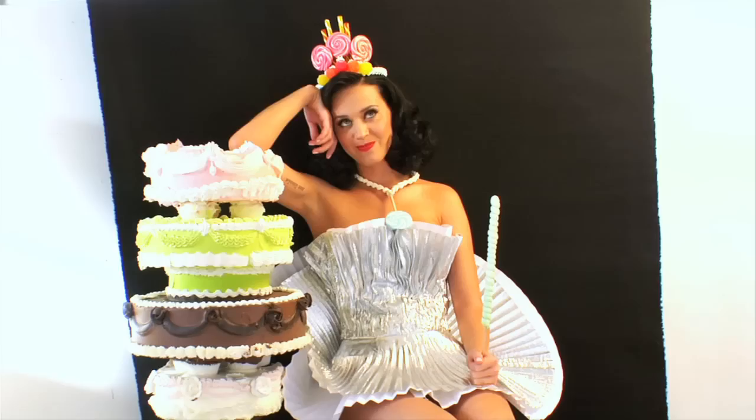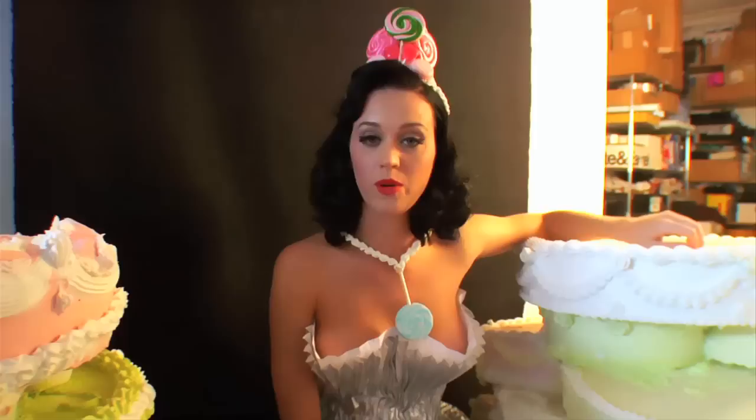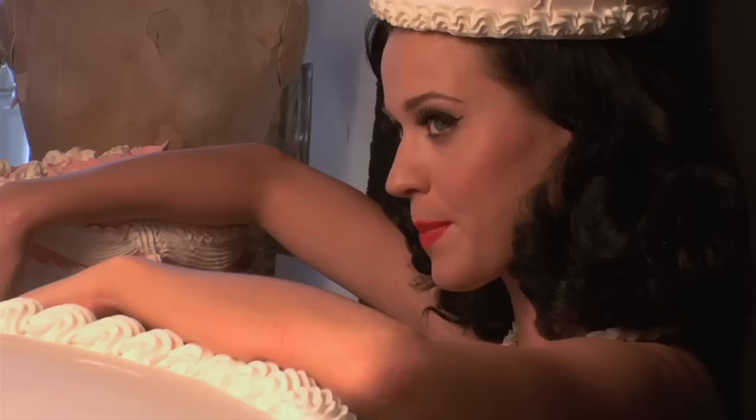Hi everybody, it's Katy Perry and welcome to the behind-the-scenes of my album cover with me and Mr. Will Cotton. Will Cotton is a painter and also a sculptor and everybody goes, 'Why'd you pick Will Cotton?' And actually Will Cotton picked me.